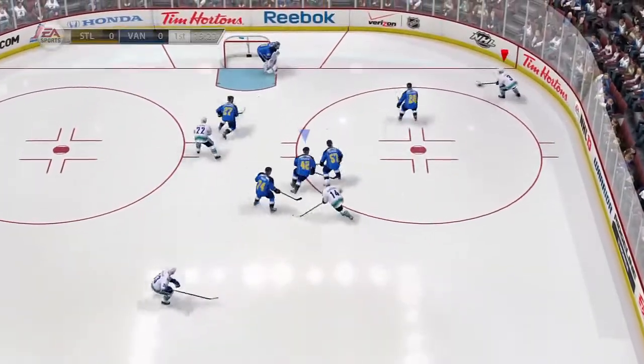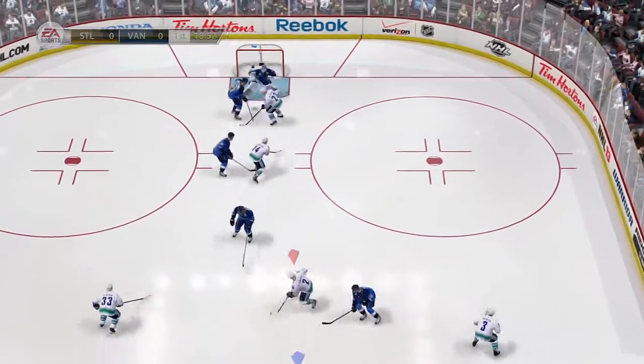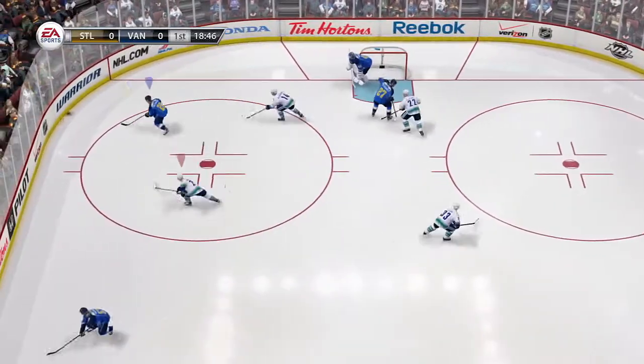Vancouver's offense, when it is working, will spend a lot of time along the wall. Yeah, and they can do that because they're fast. You can't play an outside game unless you've got speed.